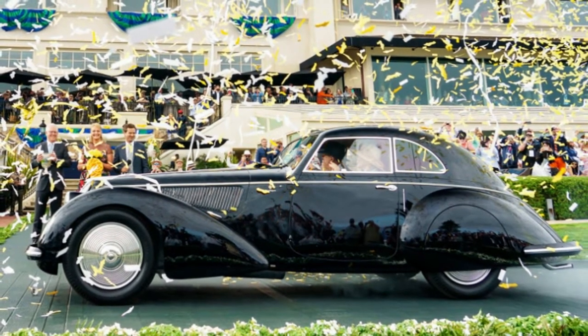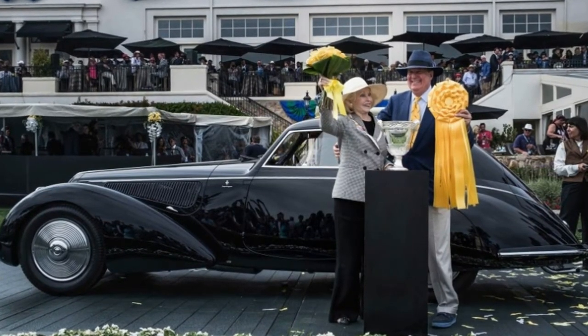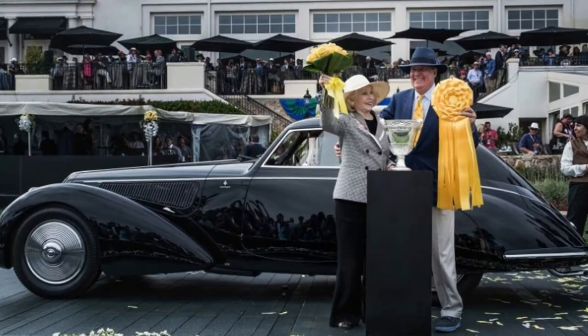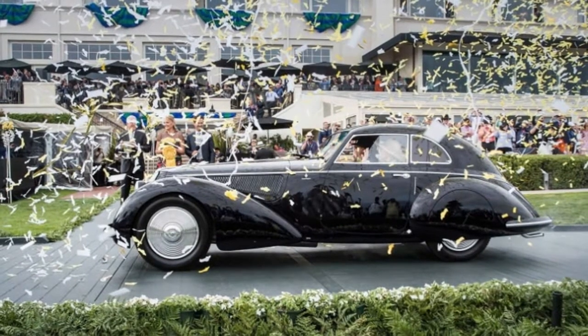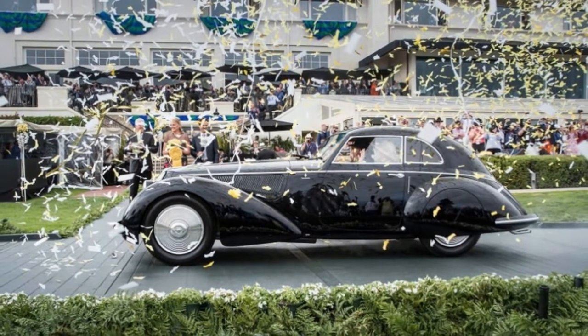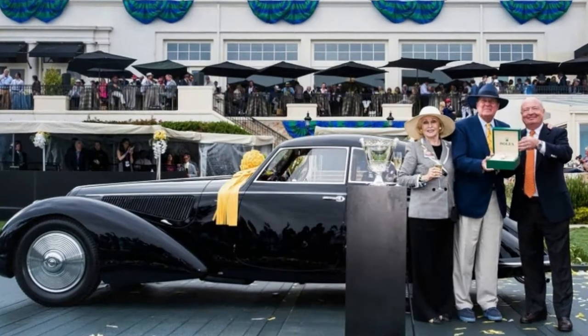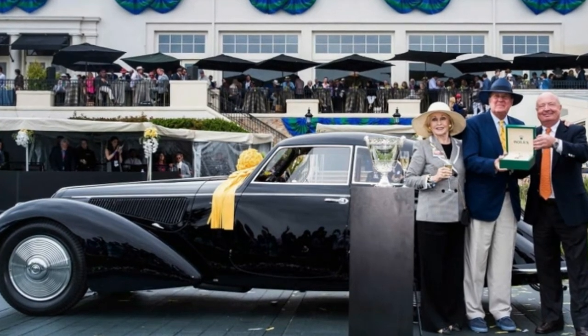Pebble Beach, California. Well over 200 vehicles from 17 countries competed for best-in-show honors at the 2018 Pebble Beach Concours d'Elegance, but there could be only one winner: the 1937 Alfa Romeo 8C2900B Touring Berlinetta.